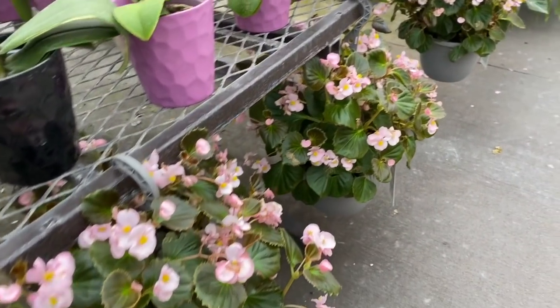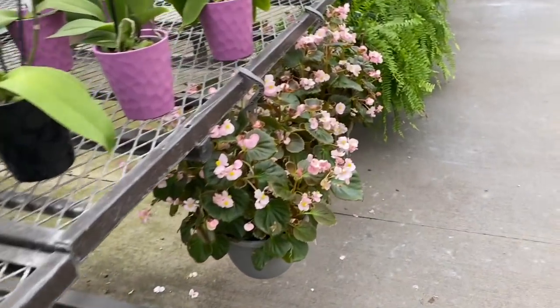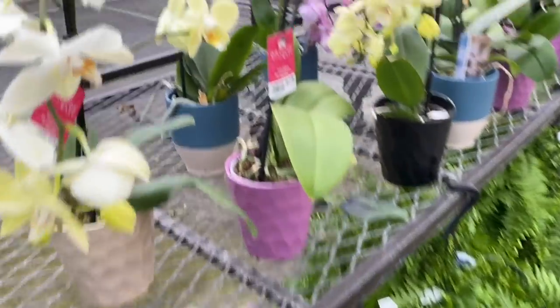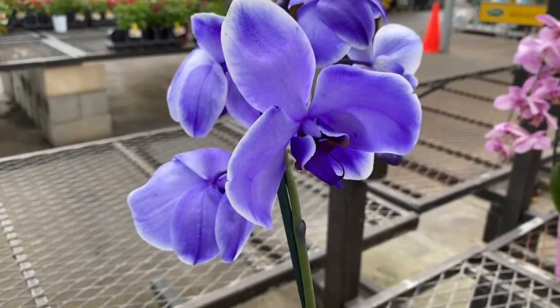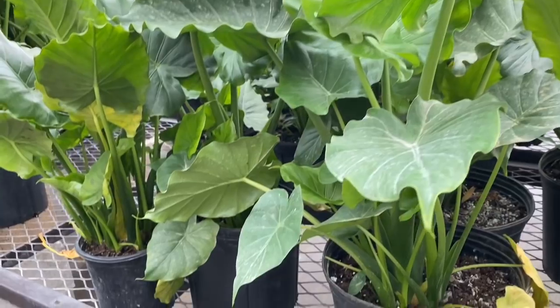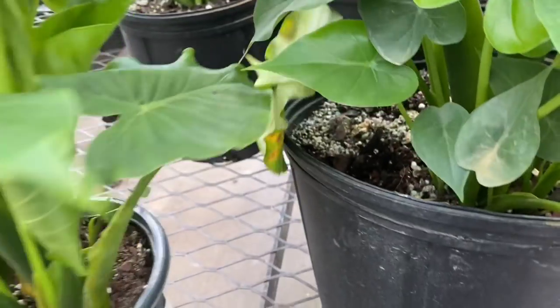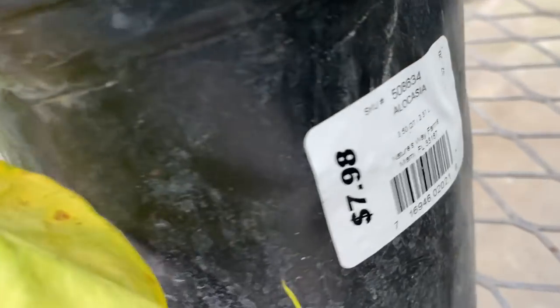Phalaenopsis orchids and geraniums — these are pretty standard, they're always here, you can always find them. And you know there's always ferns. Is that food coloring? Don't think that's a color naturally. Here's some Alocasias — we've moved outside. These are $7.98, nice full pots. Good size on them.